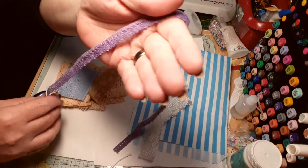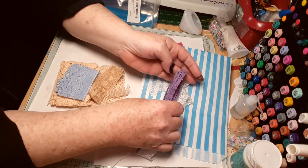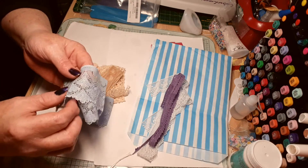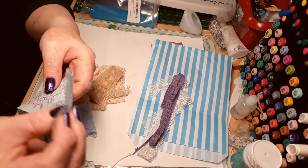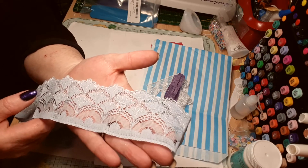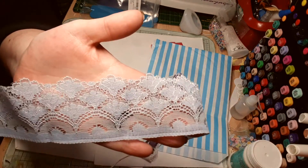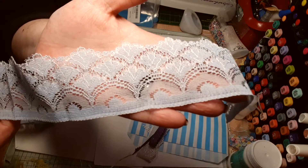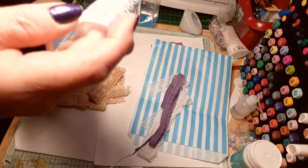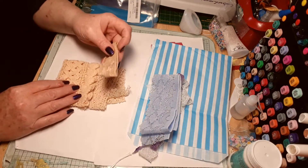Oh my god, blue — look at that — and it's got silver through it. That is lovely. Wow, wow, that is so nice. Absolutely beautiful, and there's so much lace out there — look at these, for goodness sake.